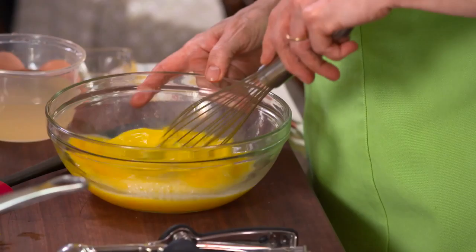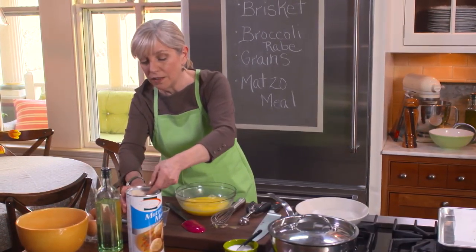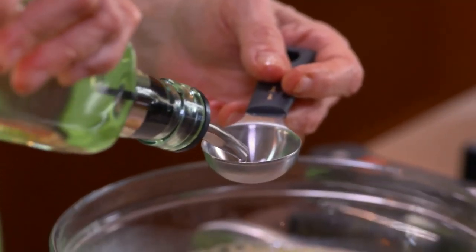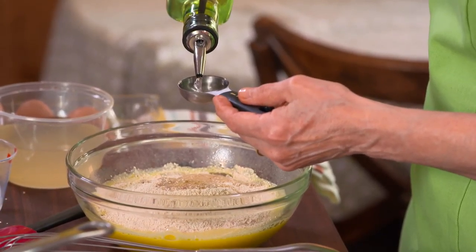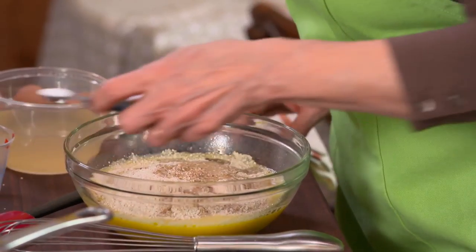Oh, that smells so good. That makes me happy. Take off the parchment. So I'm going to transfer the brisket and the liquid to a shallow casserole and chill it overnight. The reason I like to do this is that's the easiest way to remove the fat — overnight it will congeal, get hard, and then I can just scoop it off. But while this is cooling off, I'm going to go down and make my discs.